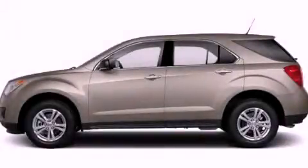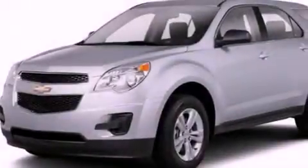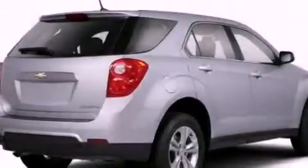This is a brand new 2012 Chevrolet Equinox — safety, space and comfort. It features a four-cylinder engine and a six-speed automatic transmission.